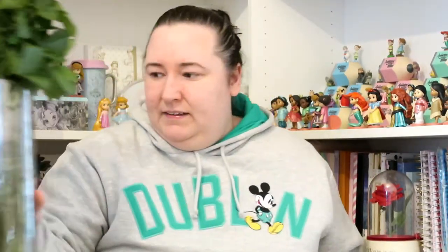I also got a nice little bouquet of flowers from Lauren's — some roses. It's got pink, orange, and yellow roses in it.